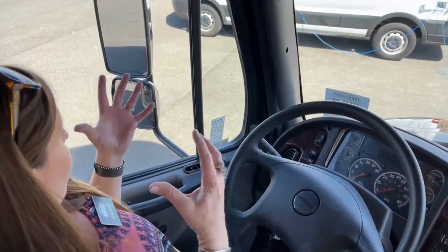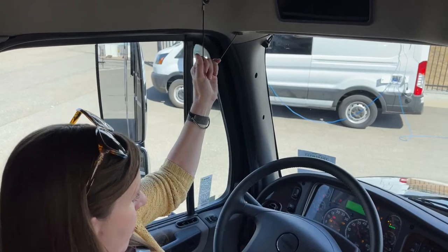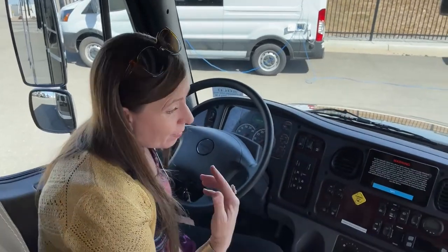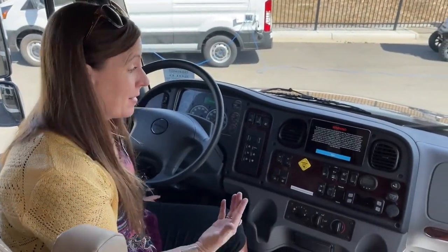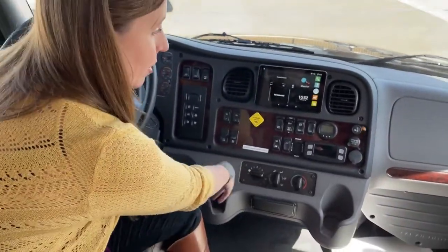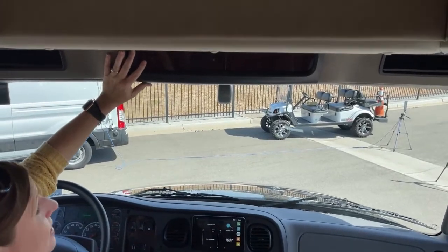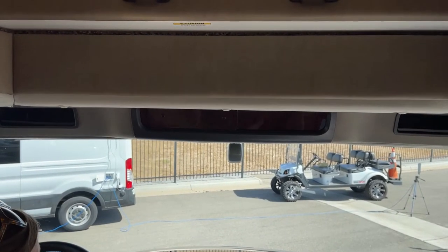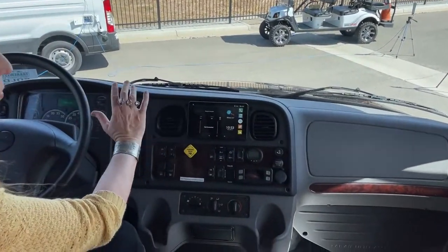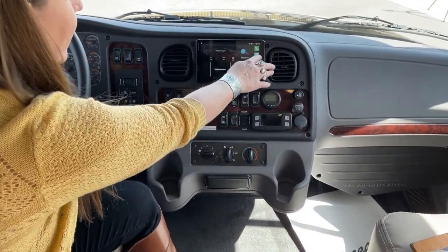Everything here on your navigation system is really simple to operate — run by Garmin, with a really nice touch screen interface, very user friendly. You put in the parameters — the weight, the length, the height — all of those things into the system so it will help you navigate, ensuring you are not going to go under an overpass that's too low or over a bridge that can't support your weight. Super simple system. Air ride seats — both of these have armrests, they're adjustable, and you can change the height. Both are heated, which is a standard feature.